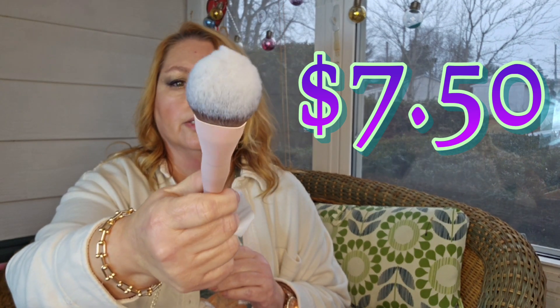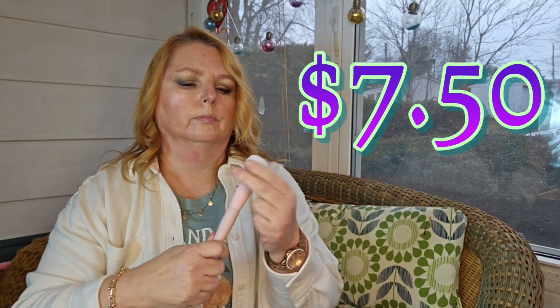And the foundation brush. So there is the foundation brush — nice and compact. I like that.